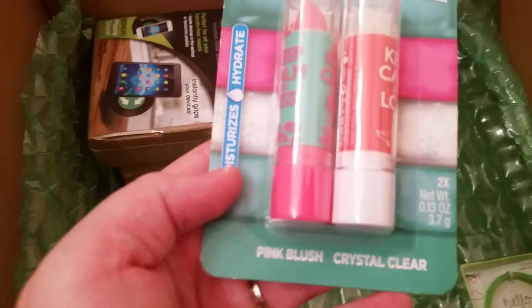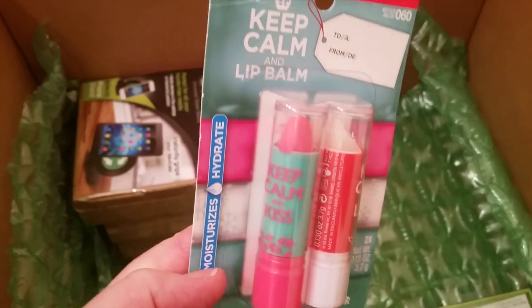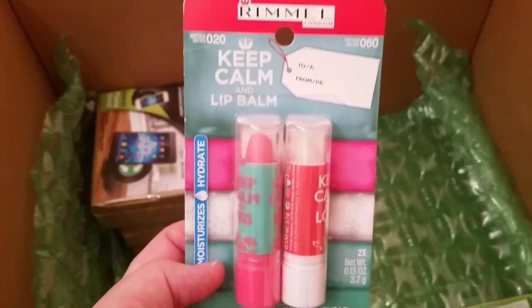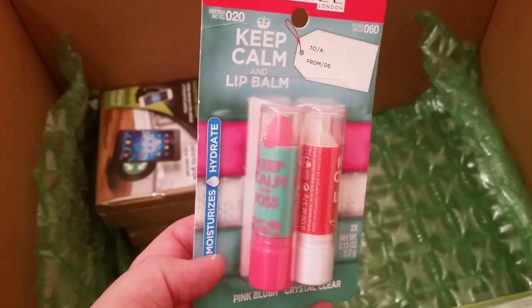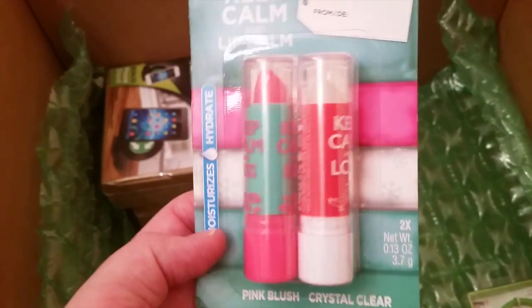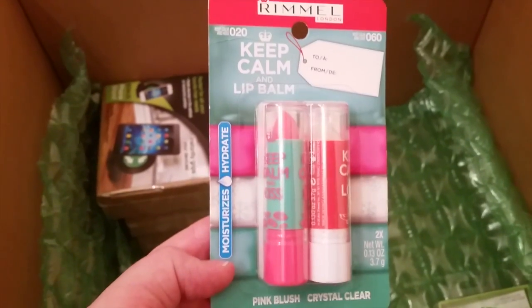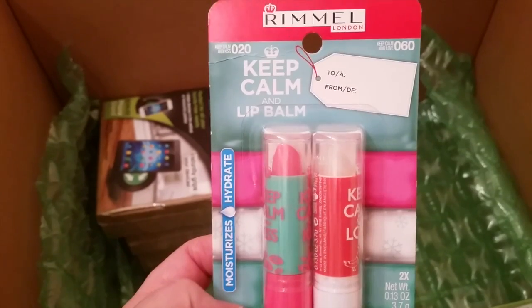I got this Keep Calm chapstick — there's a lot of variety and I chose the pink blush and the crystal clear. For the times when they want a little bit of color or just clear to moisturize, this is a perfect gift. She's a teenager — I'm not sure if her mom wants her to wear makeup but I know they've been into makeup lately, so I thought I'd give them a little pink blush lipstick or chapstick and the clear one to moisturize. It's from Rimmel and it comes in a cute little package with a little tag on the top where you can put their name.